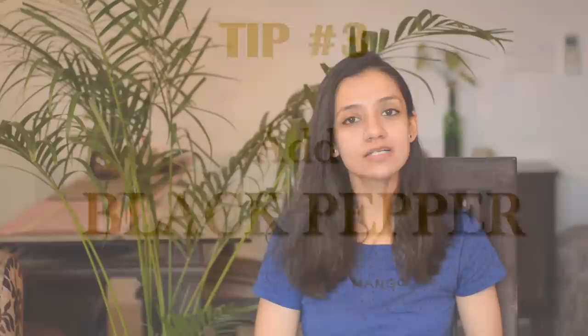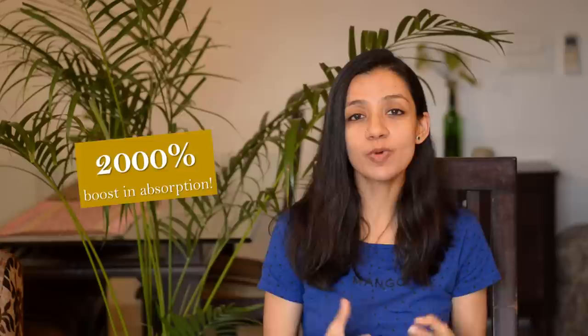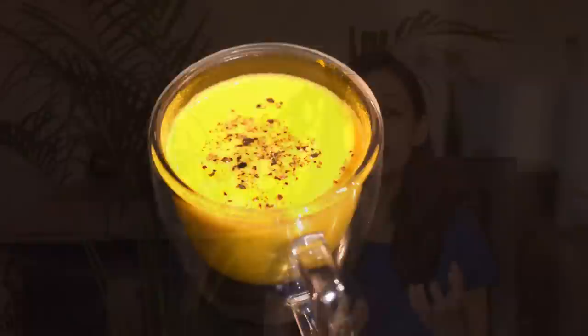The third tip for enhancing the absorption of curcumin is addition of black pepper. Black pepper has a compound called piperine which further enhances the absorption and hence bioavailability of curcumin in our body. A study has shown that when piperine was given together with curcumin to humans, the absorption of curcumin increased by more than 2000% — and that's huge. Even just a pinch of black pepper does wonders. You don't need to add a whole lot — just a pinch of crushed or powdered black pepper to your curries or turmeric milk will help boost the absorption of curcumin.